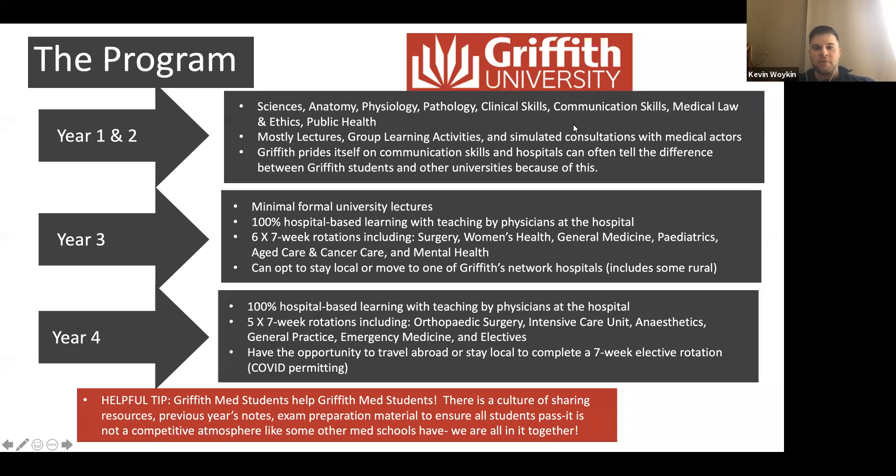Griffith prides itself a lot on communication skills, and we often get recognized by physicians in the hospital as Griffith students because we're prepared with those communication skills — we know how to talk to patients and ask the right questions. Some other students don't have as good a flow or history-taking approach with patients, so that's definitely something that sets us apart.